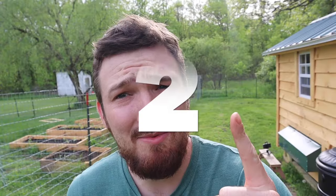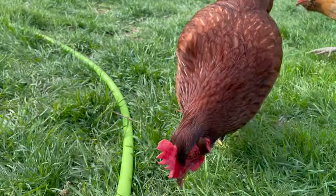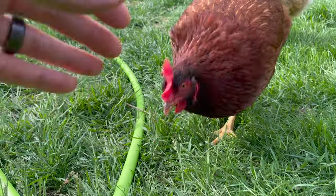Coming in at number two is the Rhode Island Red. We have two of them, and when we first got them they didn't want to be held and stayed far away from the rest of the flock. They still don't love being held as much, but this is Rosie, our character. She loves to follow us — funny thing, she came right back, and she'll follow us around the whole yard just like a dog.